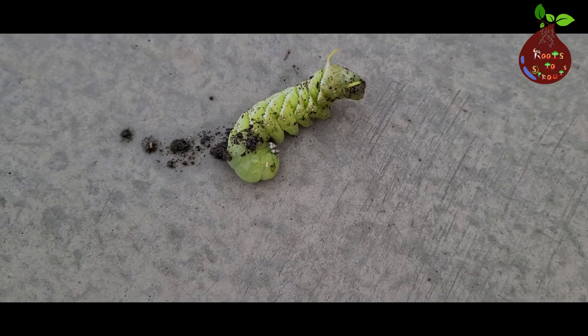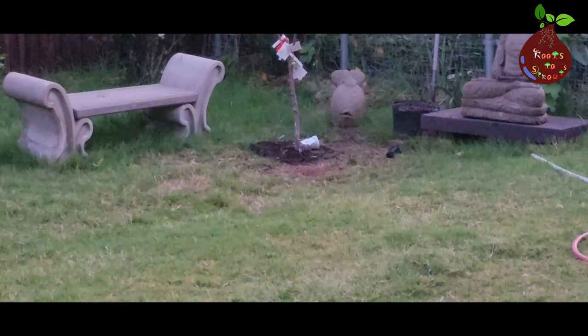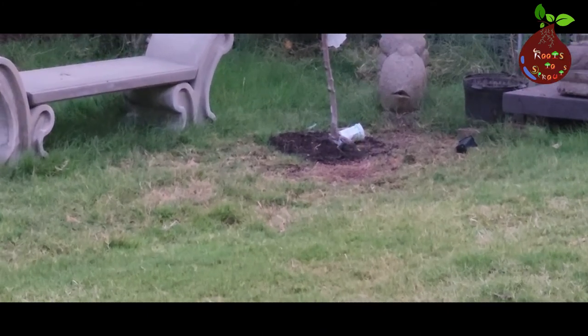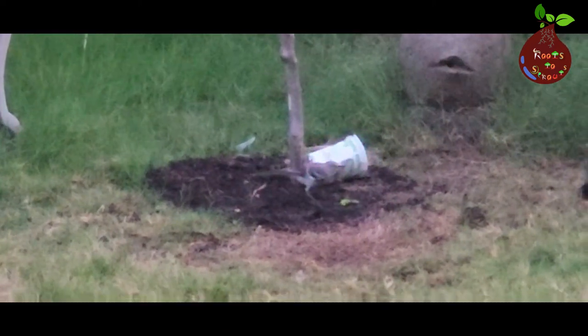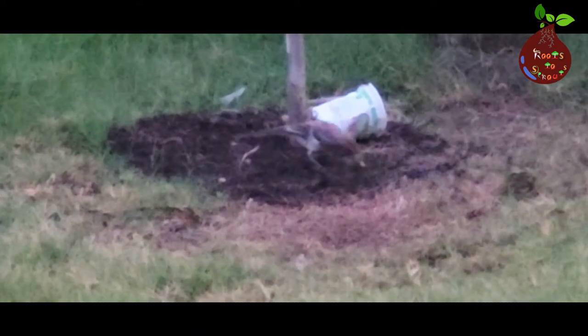The second way: birds love to eat them — it's perfect nutrition for birds. Just hand-pick them and put them in a place where birds can find them. The bird will make sure the worm is fully dead before they eat it. It hits them on the ground, kills them completely, and then takes it to their babies, I believe.